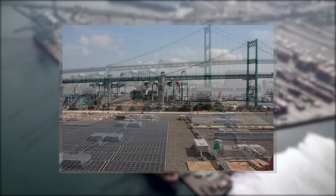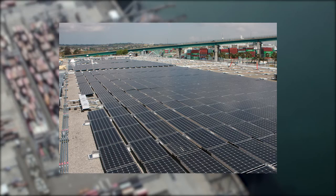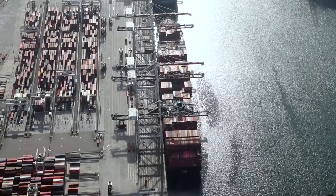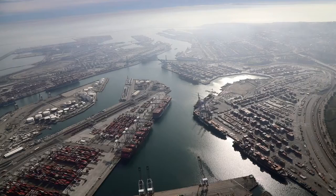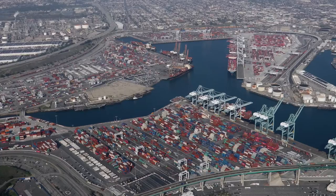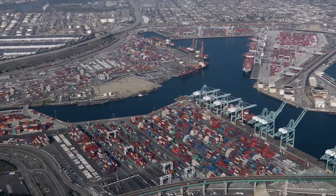In addition to the many efforts the port is involved in, it is also participating in the Global Environmental Ship Index Program, ESI. The Port of Los Angeles was the first U.S. port to participate in the ESI program. Shipping lines can earn a financial incentive when they route their newest and cleanest vessels to the port. In addition to the Clean Ship Incentive Program, the port initiated a Clean Truck Program. As of January 2012, trucks entering port facilities are required to meet 2007 Federal Clean Truck Emission Standards.